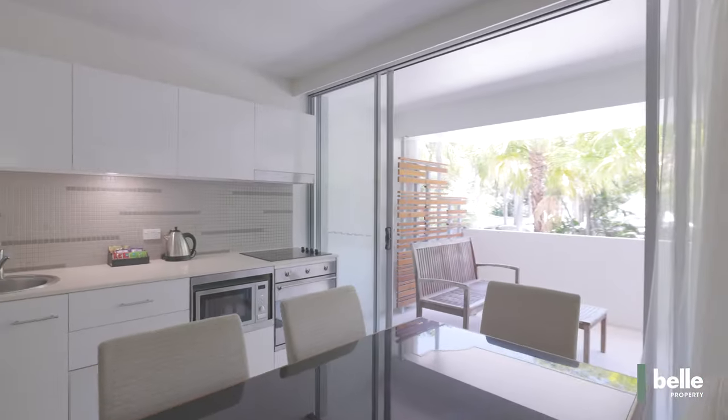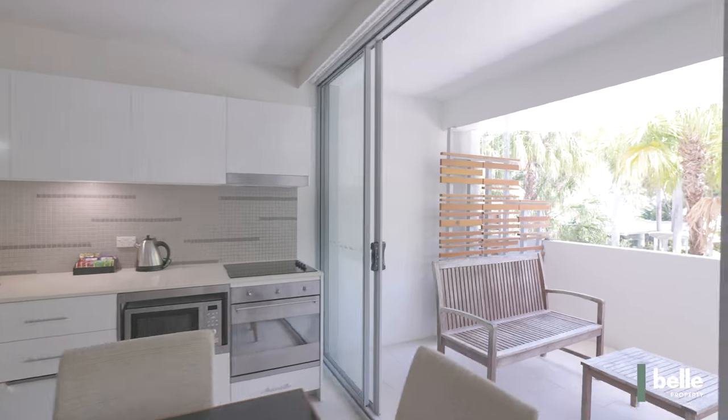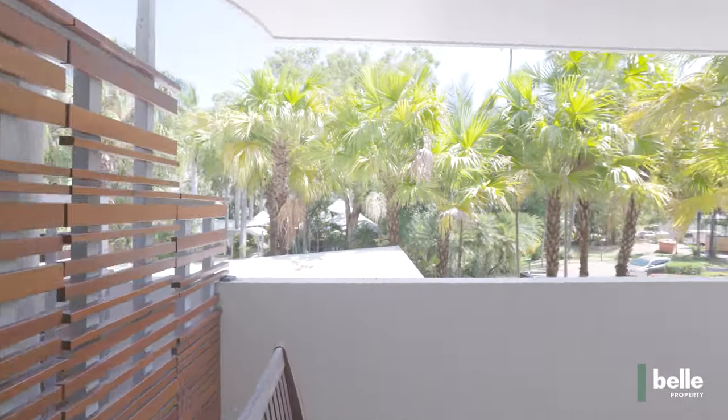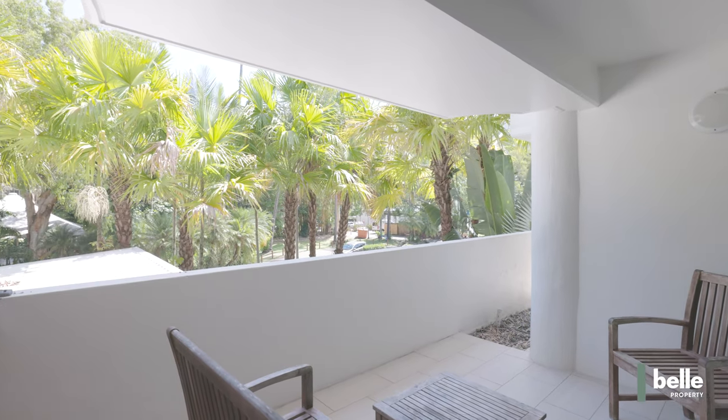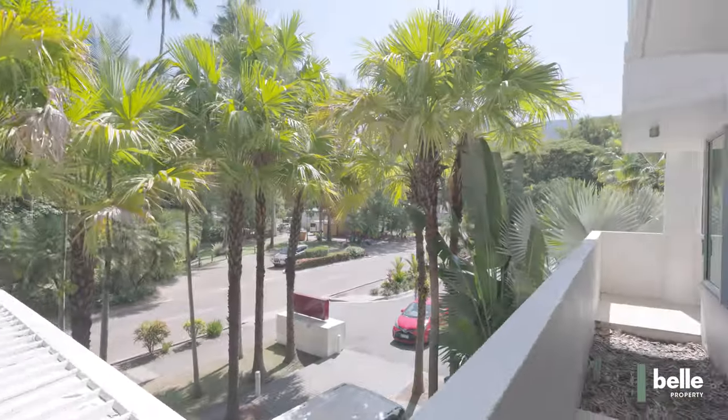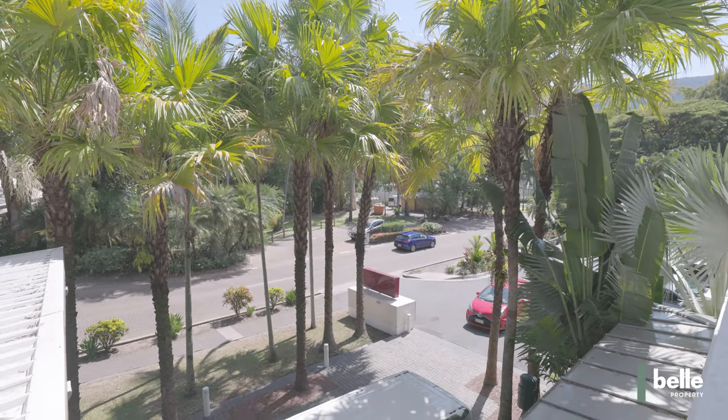This rarely offered three-bedroom apartment in the Drift Complex in Palm Cove is certainly worth a look at for investors and owner-occupiers alike. Set on the southern side of the complex, the apartment enjoys a leafy southerly aspect from both balconies.